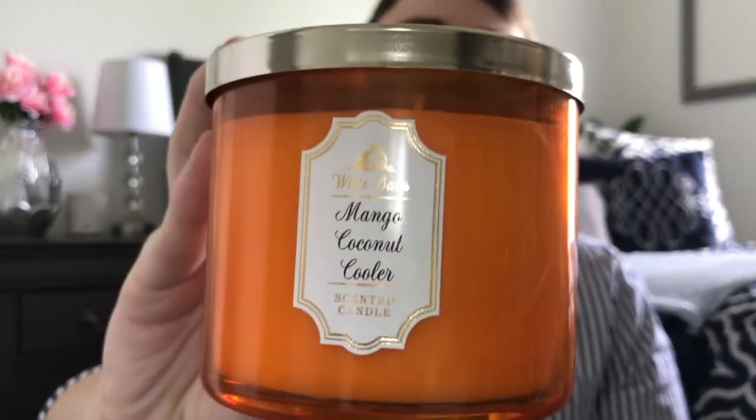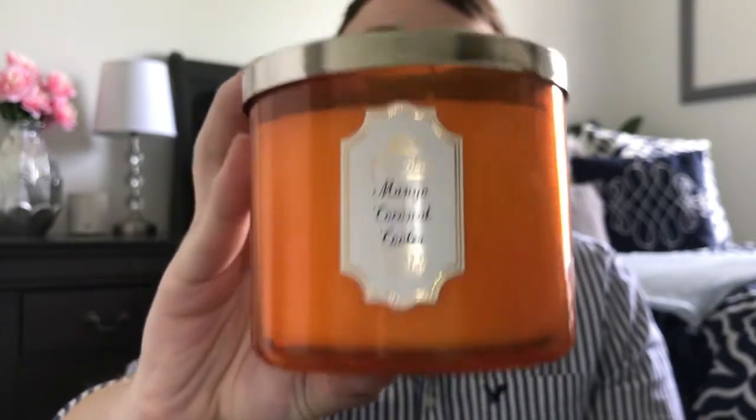I went to the mall this weekend to get the Hooray candle — the pink apple punch scent — but I didn't end up liking it, so I grabbed the Mango Coconut Cooler instead. The notes are tropical mango, coconut milk, and mandarin blossoms. It smells more creamy and milky this year. Last year's version was more sharp, tangy, and almost crayon-ish, but this year's is so much more authentic — just a creamy coconut milk kind of smell.